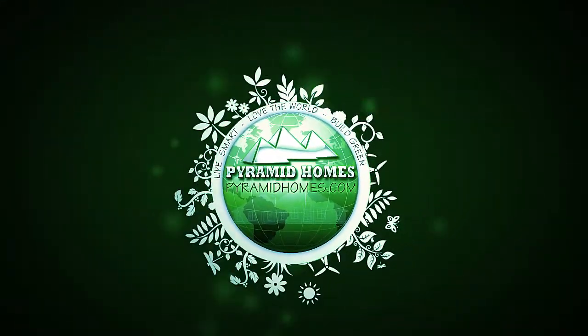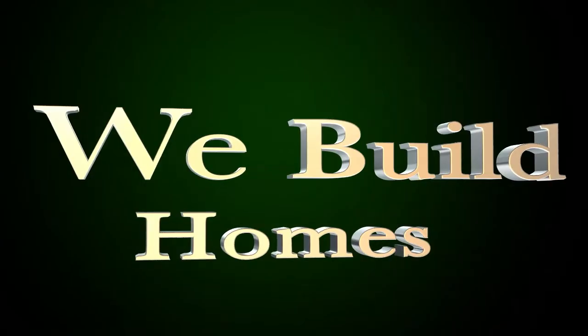Hi, I'm Anwar Khalifa, graduate master builder and this area's first master certified green professional. At Pyramid Homes, we don't just sell houses — we build homes.